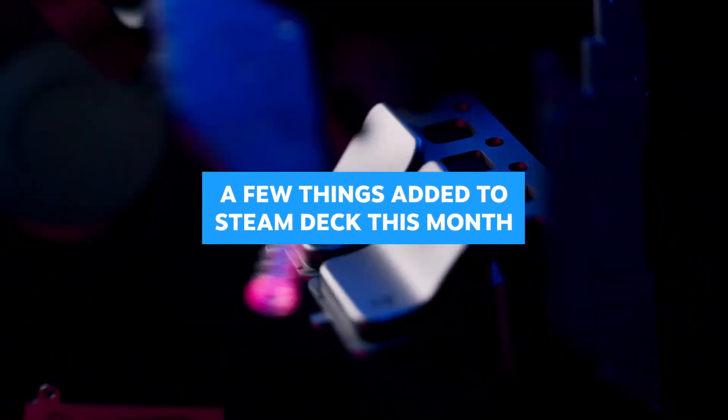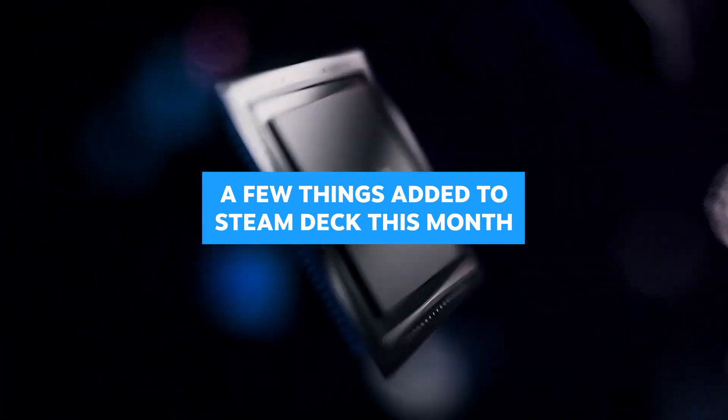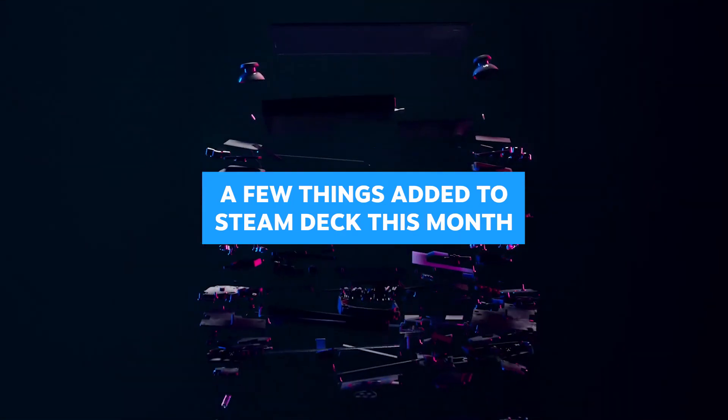Hi. Since launching Steam Deck a little over a month ago, we've been adding new features and working hard on software improvements. We're going to highlight some of them in this short video.